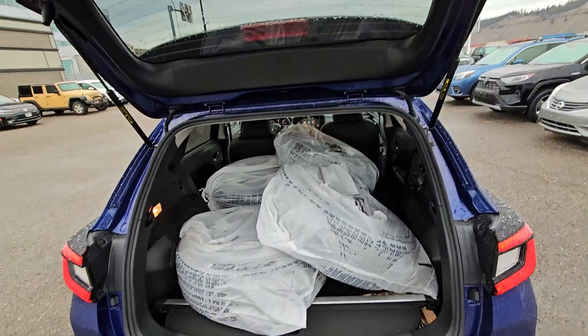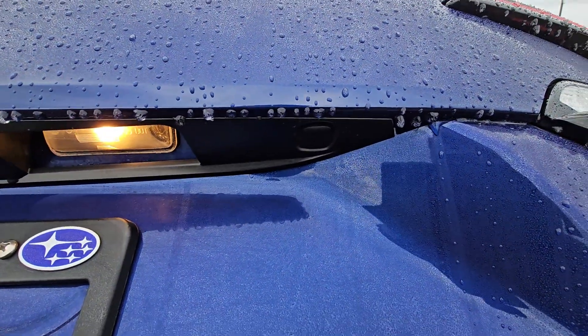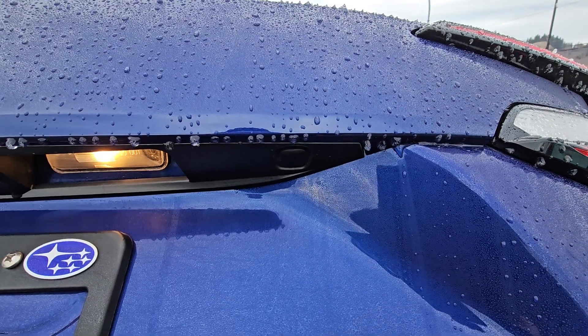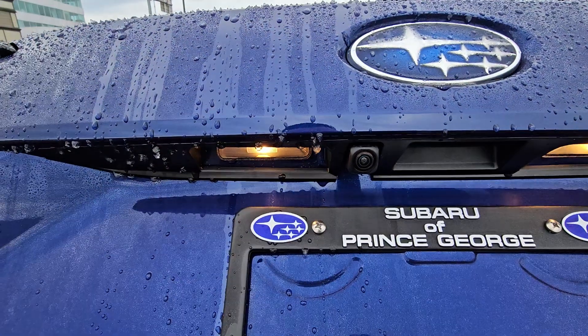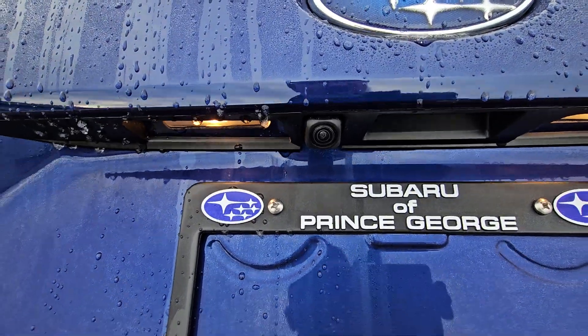A lot more room in these than people expect. There's a button there — you can set a pin, so if you don't have your key, you can still access the vehicle, even if you don't have your phone and can't use the MySubaru app. That is very handy. Backup camera — easy to use, easy to clean. It's got its own little drain over top of it.